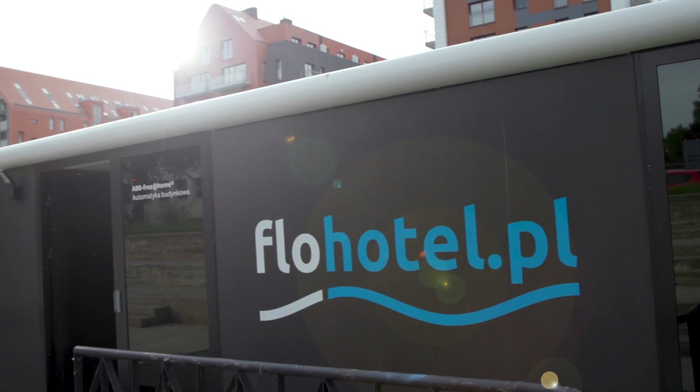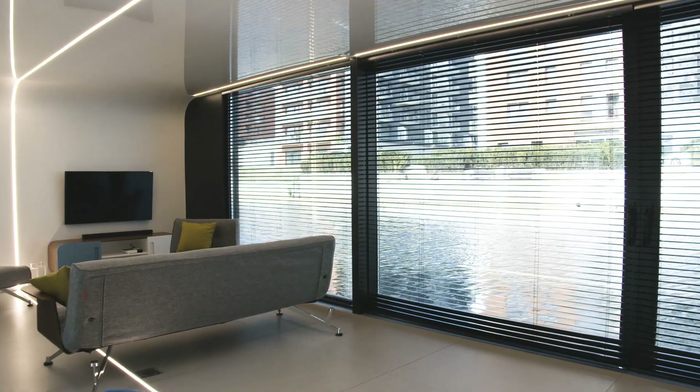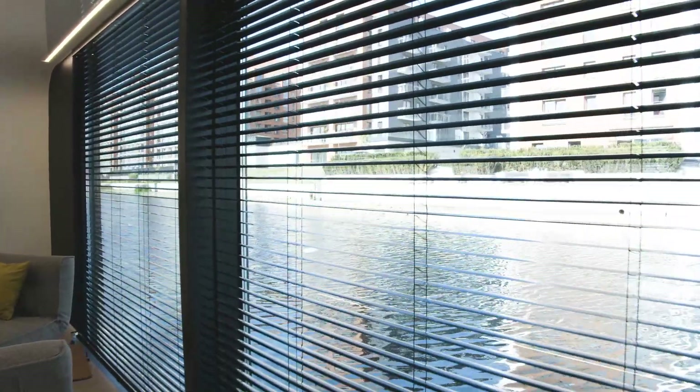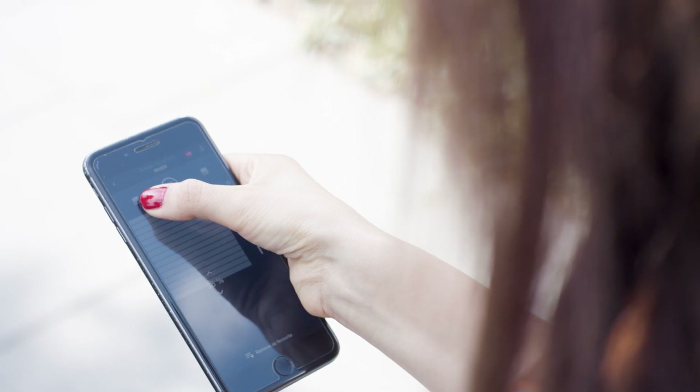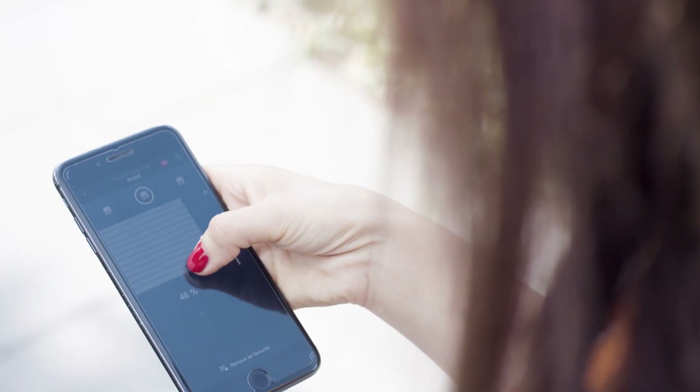Prohotel is a very sophisticated, high-technology floating apartment. We wanted to create a place very modern, designed for very demanding customers who want to have a little bit more than a standard hotel. So we equipped this with a very advanced control system.